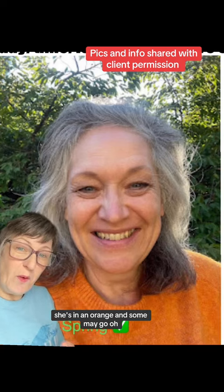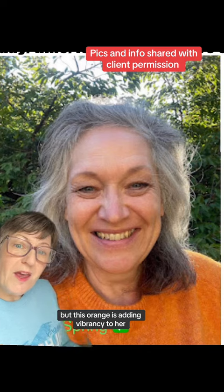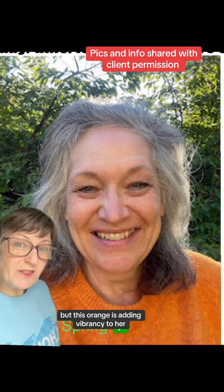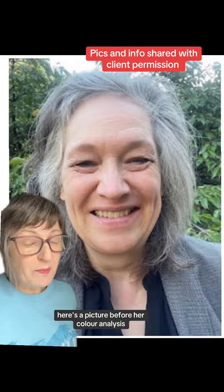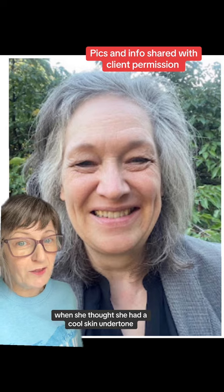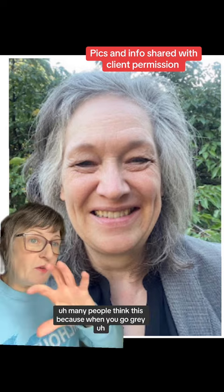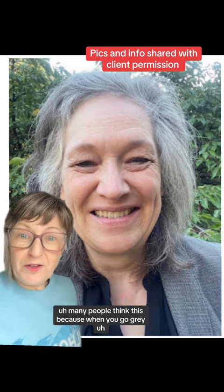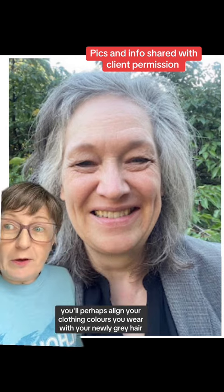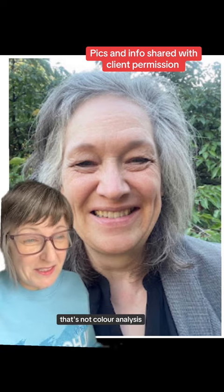Here's another example: she's in an orange, and some may say the orange is in conflict with her natural gray. But this orange is adding vibrancy to her. Here's a picture before her color analysis, when she thought she had a cool skin undertone. Many people think this because when you go gray, they align their clothing colors with their newly gray hair — but that's not color analysis.